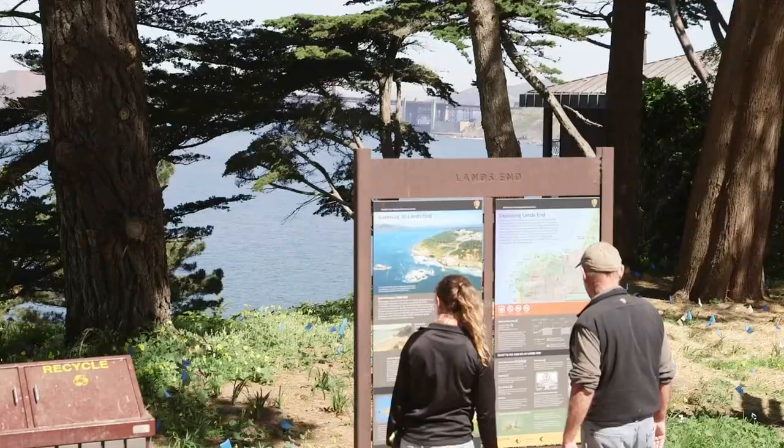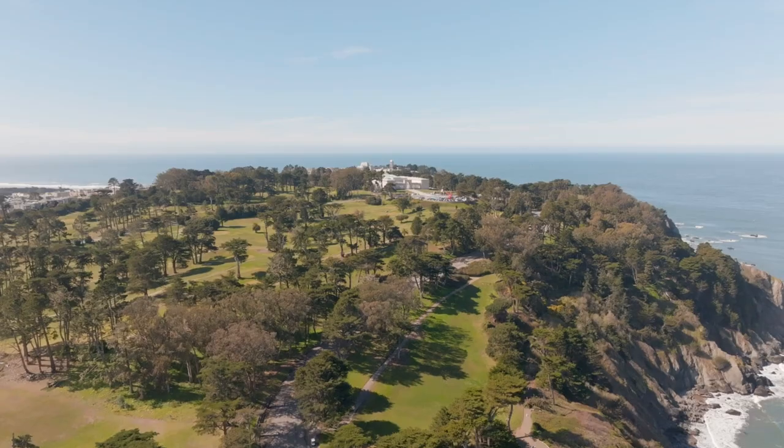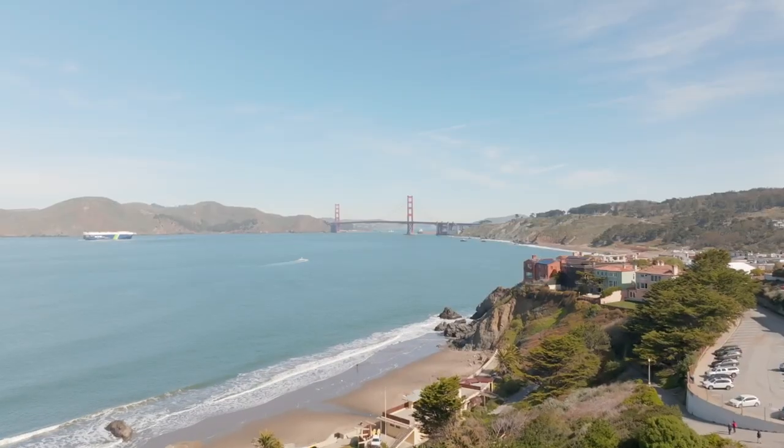Nearby is the Lands End Trail, Legion of Honor, golf courses, Ocean Beach and Baker Beach, hiking and biking trails, the Presidio Park, and so much more.